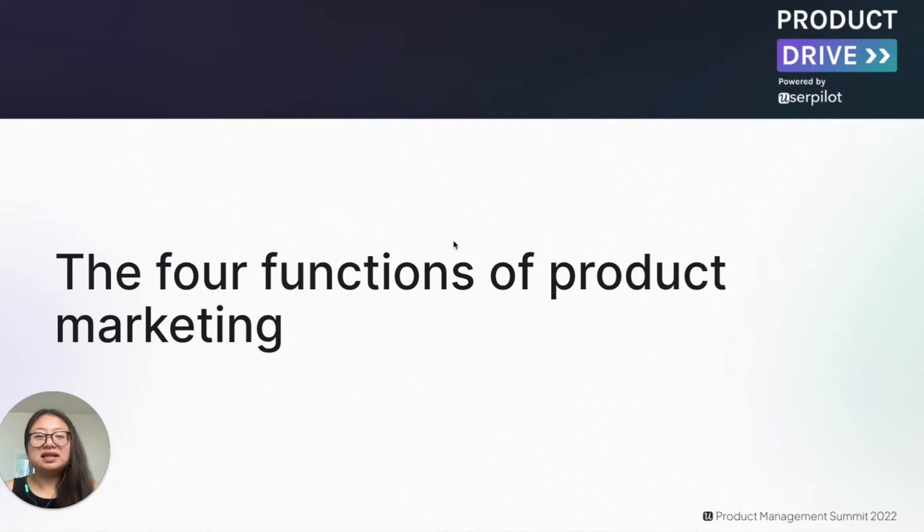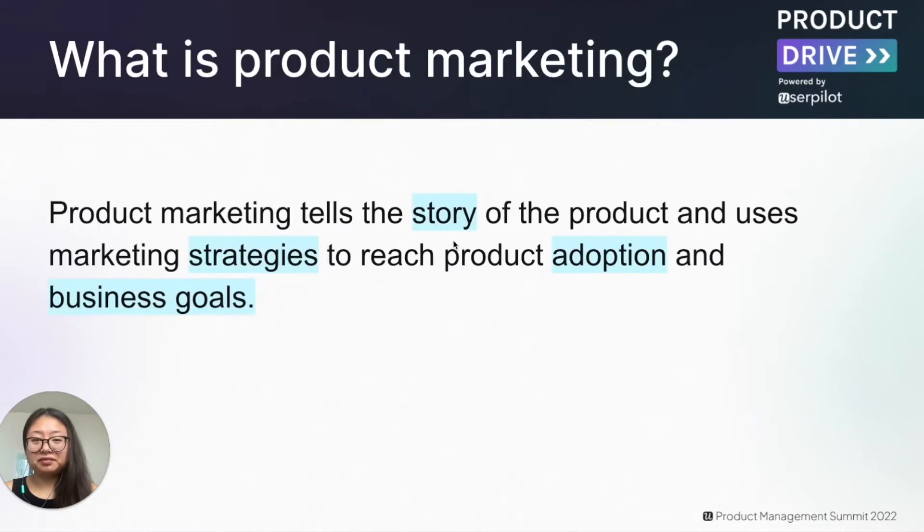Leading the go-to-market is not the only thing product marketers do, so let's go over the four functions of product marketing. In short, product marketing tells the story of the product and uses marketing strategies to reach product adoption and business goals. There are three key things to point out: first, it's about strategy; second, it's about driving adoption aligned with the goals of the product team; and lastly, beyond adoption, it's also driving business goals from acquisition to retention.